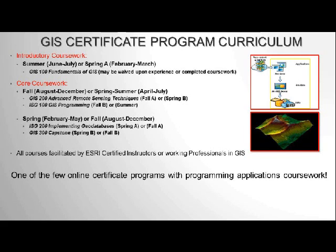GIS 100 Fundamentals of GIS is the first course in the program. Depending on your experience level, if you have certain experience or have completed specific coursework, you might be able to waive that class and jump right into GIS 200. All of the instructors are either ESRI certified or working professionals in GIS with a GISP certification. This program is also one of the only certificate programs that offers a programming course, which allows you to develop, code, and modify your own GIS applications — the future of geospatial technologies.